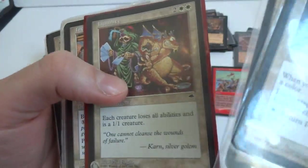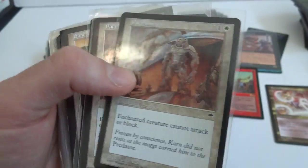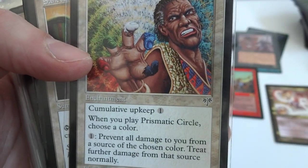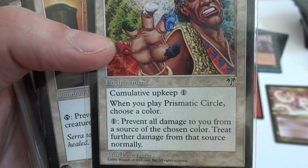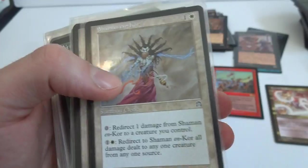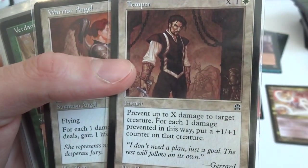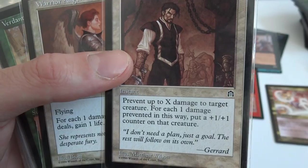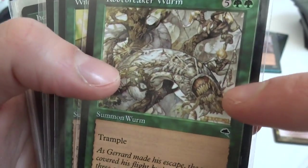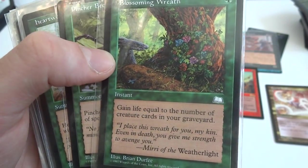Flickering Ward, Hero's Resolve, Humility. Look at this guy — he's got a mana color for each finger. Prismatic Circle — during your upkeep, pay one. When you play Prismatic Circle, choose a color: tap, pay one, prevent all damage to you from sources of the chosen color this turn, treat further damage from that source normally. Shaman en-Dal, Temper — X, one, and a white: prevent up to X damage to target creature, for each one damage prevented put a +1/+1 counter on that creature. Primal Rage, a worm — look at his teeth, an evil looking worm. Wild Elephant. Blossoming Wreath — one green, gain life equal to the number of creature cards in your graveyard.